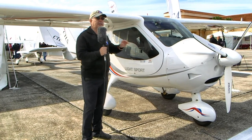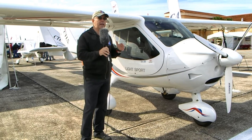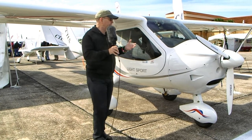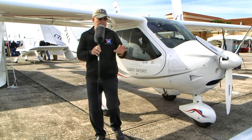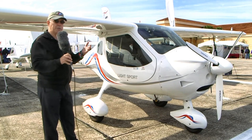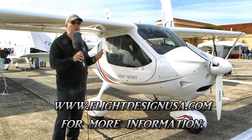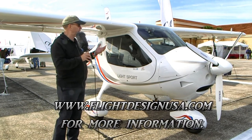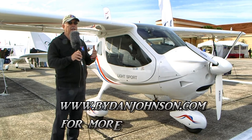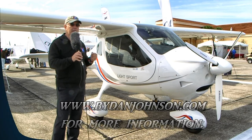Flight Design USA has been the importer for many years and has built quite an extensive array of dealers and service centers. Of all the airplanes in the LSA fleet, the Flight Design CTLS and CTLS-I is probably one of the best supported in the business. For more information, visit flightdesign.com or flightdesignusa.com, and you can find reviews and videos about this and many other affordable aircraft at bydanjohnson.com.